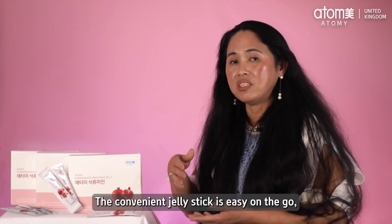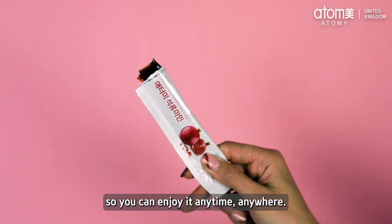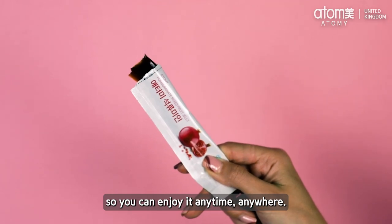The convenient jelly stick is easy on the go, so you can enjoy it anytime, anywhere.